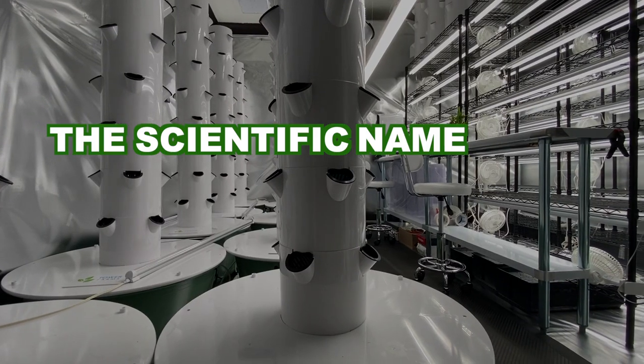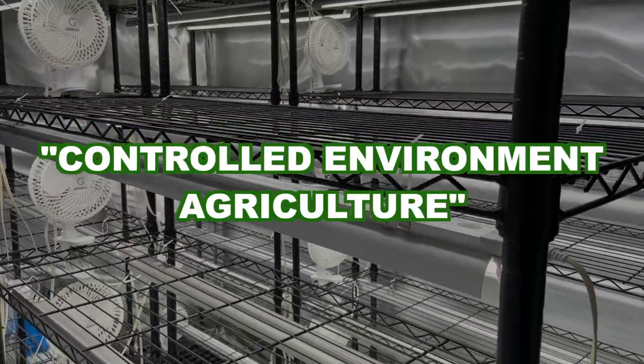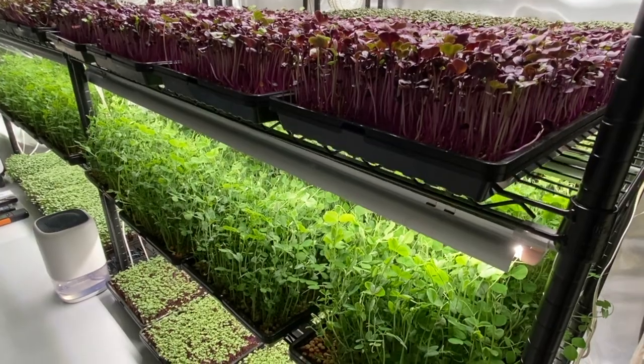The scientific name for an indoor farm is controlled environment agriculture. This means everything about this space can be manipulated, from the temperature to humidity. I can even simulate the seasons to bring out desired traits, to improve taste and nutrition, and to overall produce a more superior plant.